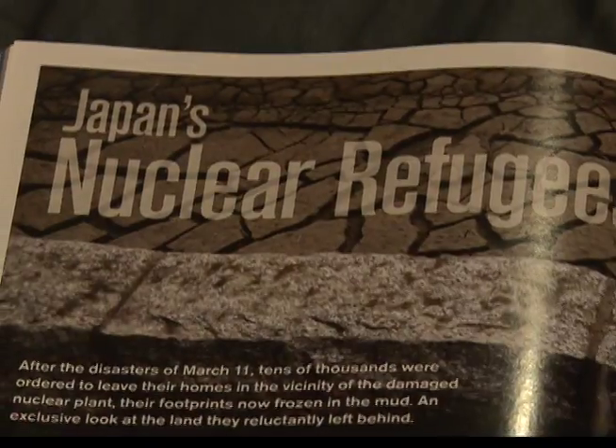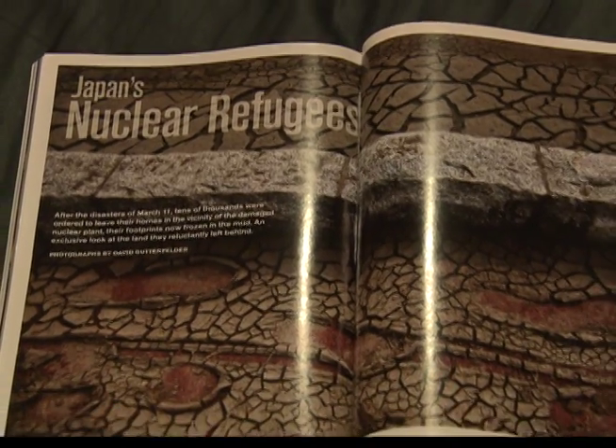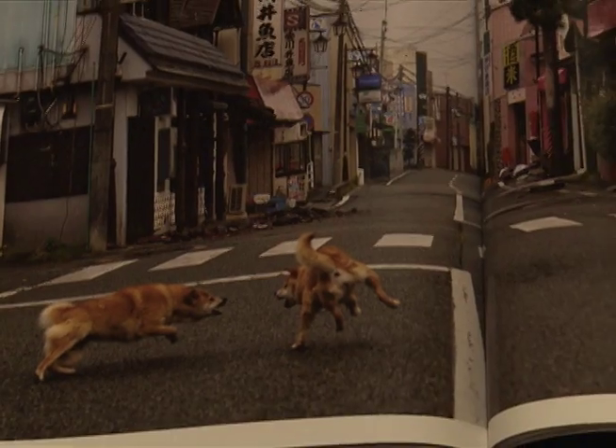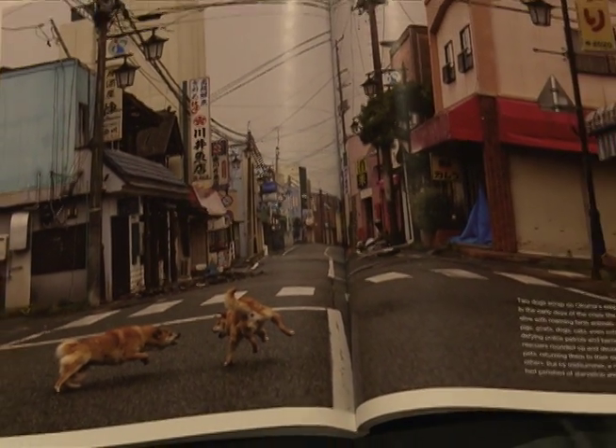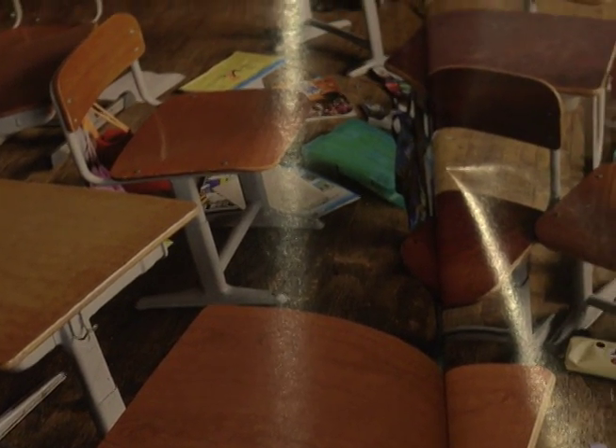I started thinking about my trip to the Nevada test site after reading about Japan's nuclear refugees in the December issue of National Geographic magazine. It's a look at the no-go zone around the damaged Fukushima nuclear power plant — there are pictures of still-empty streets, bedrooms, and classrooms. On my radio show this weekend, I talked to Lucy Craft, who wrote the article.